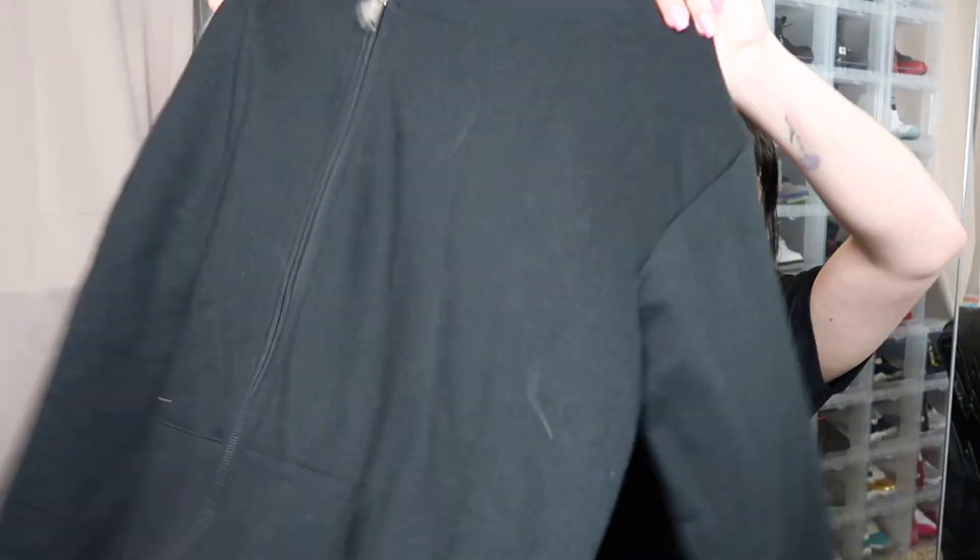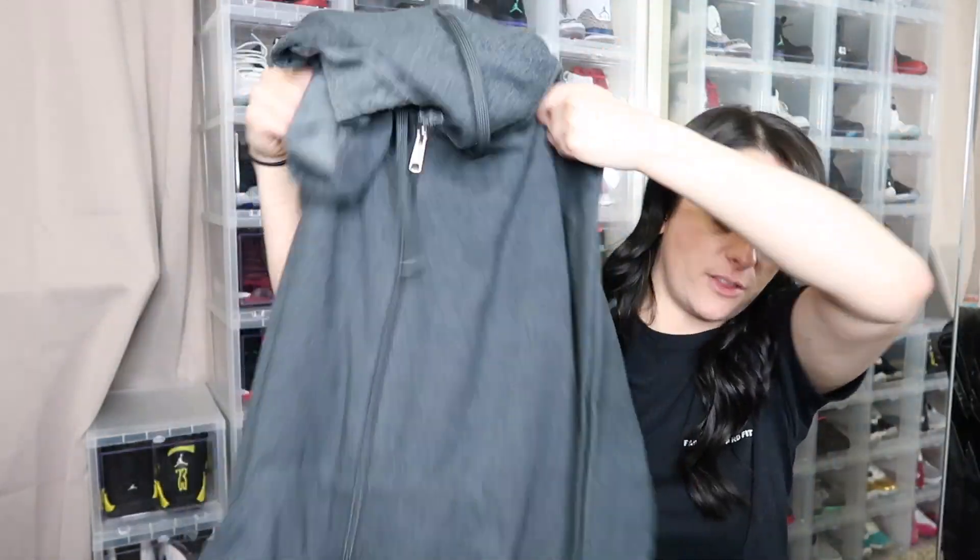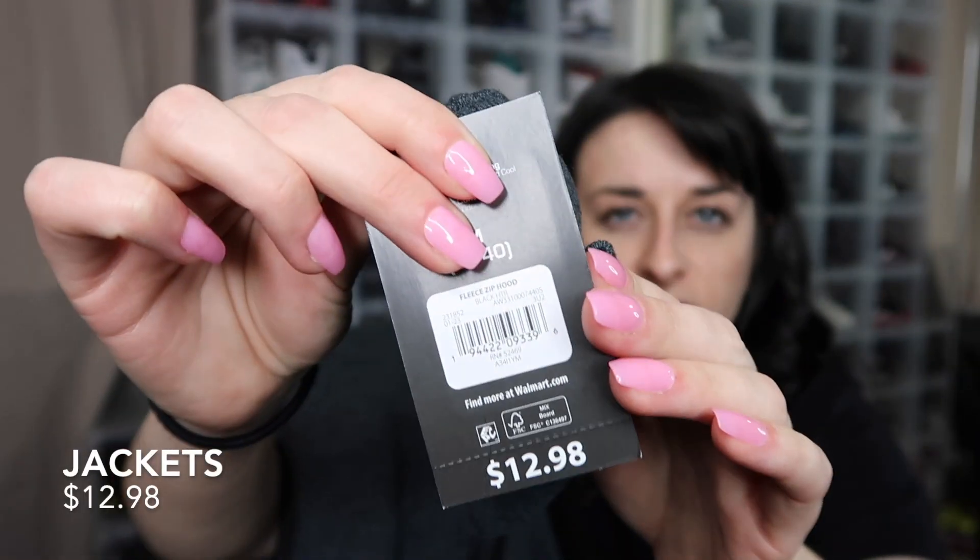Next, back in the men's section, we got two jackets that match the sweats: an athletics zip-up jacket in size medium in black, and the same in dark heather gray. These are both $12.98, and they match so well with the sweatpants — you can literally make sweat sets from Walmart. I think I'm going to be doing that for my next sweat set video.